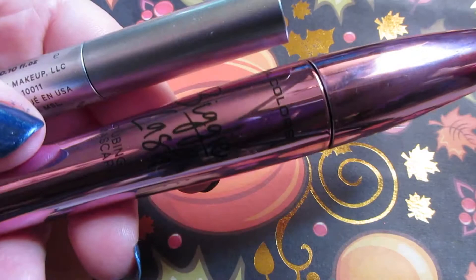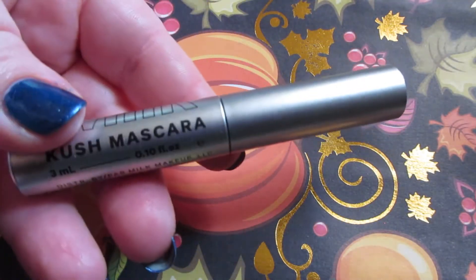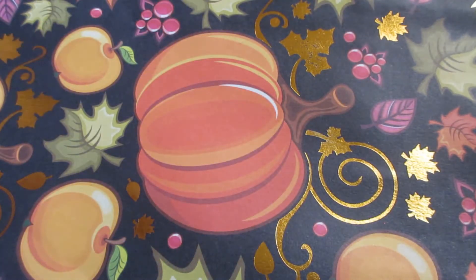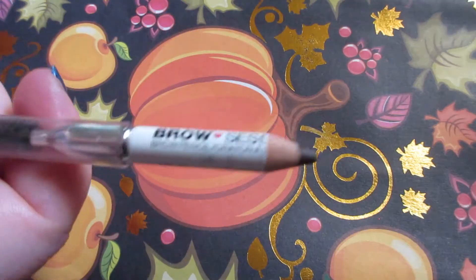I still have the three mascaras: the Bully Beauty Extend mascara, which is very close to being on its way out; Ellie Colors Biggie Lash; and the Milk Kush mascara, which is on its way out as well. When these go, we will implement a couple more.